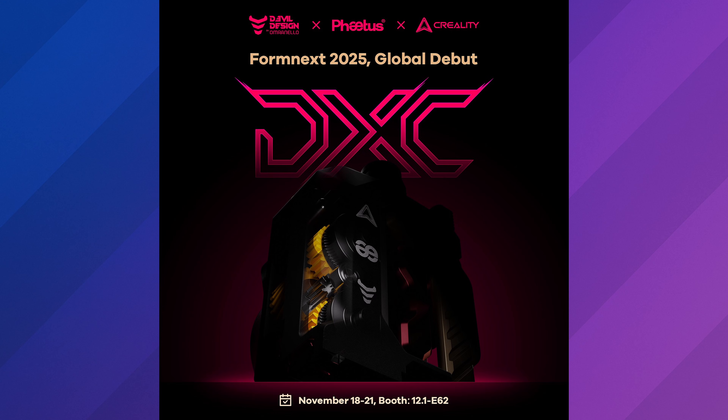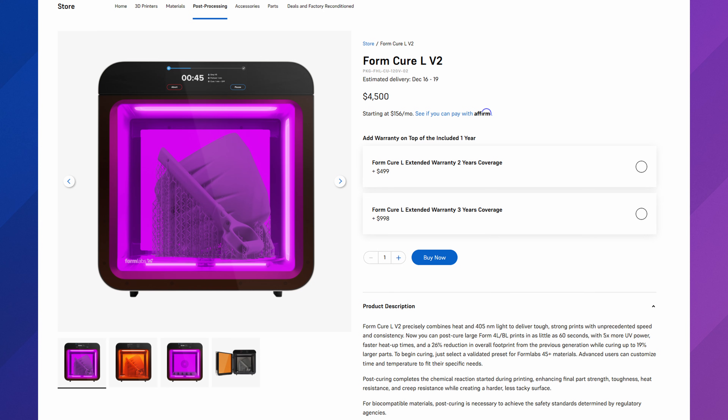We also have this from Fattus 3D — a new extruder for the K2+. Looks like an interesting design. I don't really know much about them, but the K2+ is getting an upgrade. This will also be at Formnext, just like the Vivid and the H2C. Lots of Formnext announcements coming. Formlabs has actually announced their new FormCure LV2, which comes in at $4,500 with estimated delivery around the 16th to the 19th. I don't think I'll ever spend $4,500 on a 3D printing thing. You'd have to send it to me for me to try it.